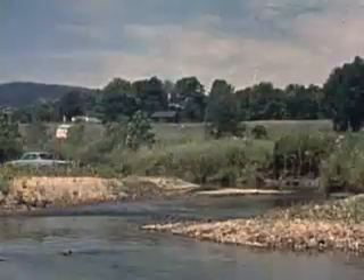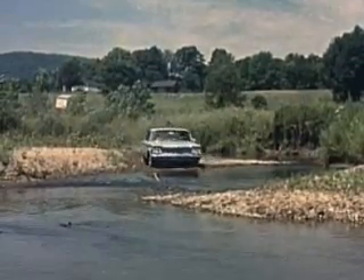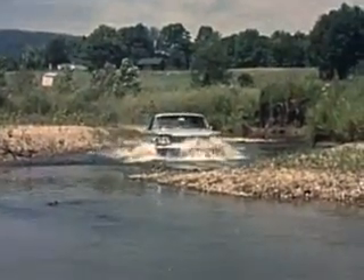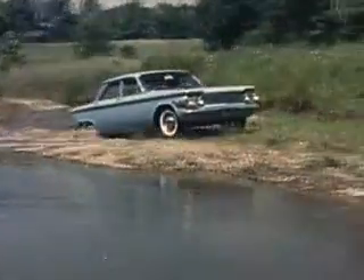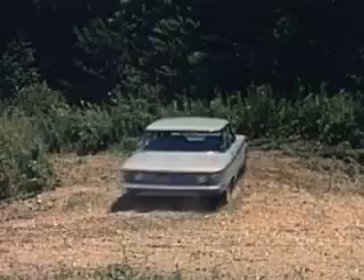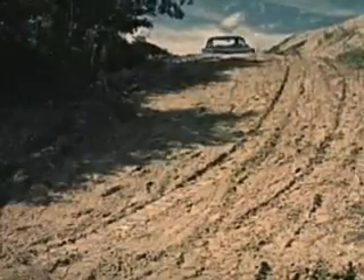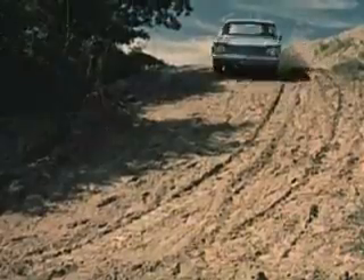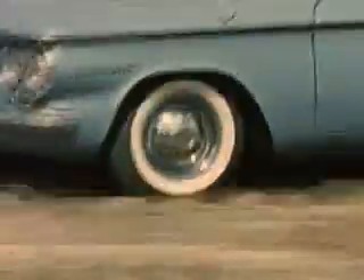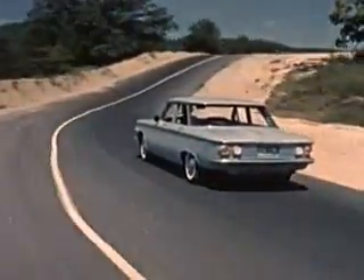The Corvair took the punishment and asked for more. Yes, sir, the Corvair's as good as she looks. Corvair power, ruggedness, maneuverability, handling, traction, braking — all proved again and again. Not much doubt about it, is there, that this is the car that gives you more of what you're looking for in a compact car. Sure, the Corvair has more. And the Corvair is ready and able to prove it.